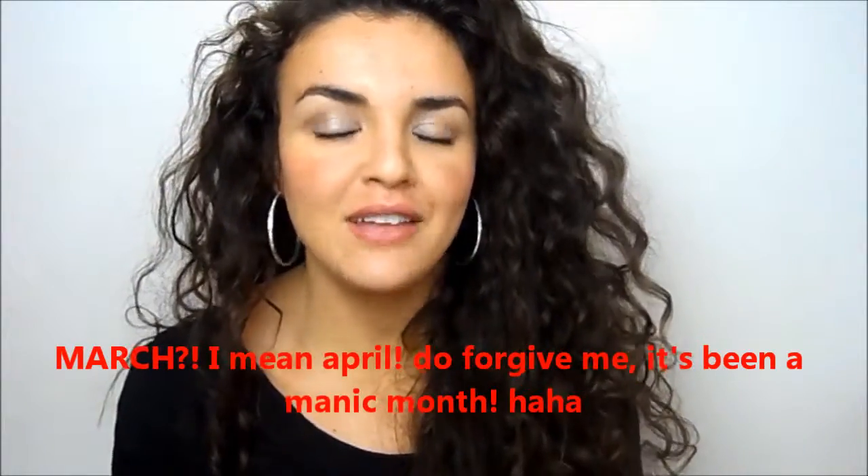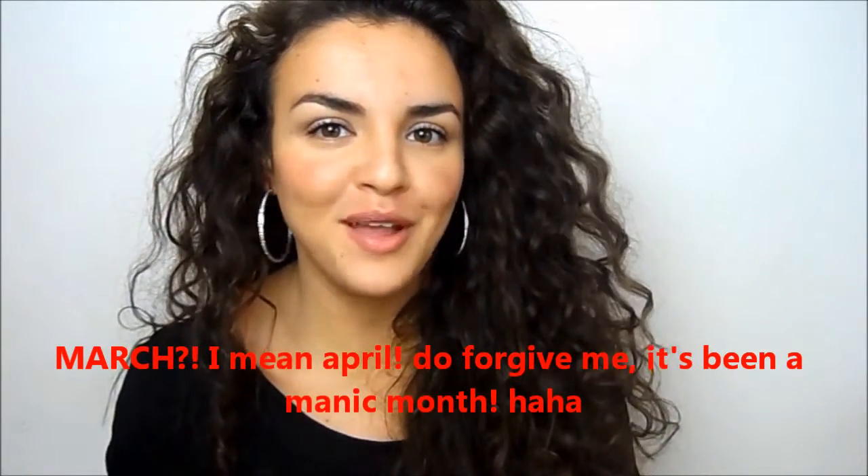Welcome to my March favourites. I've got quite a lot of favourites this month so I'm going to just get right to them, and at the end of the video I'm going to do a random favourites section as well, because a lot of you have been asking me to do this. I'm just going to do a beauty favourites and a non-beauty favourites all in one.